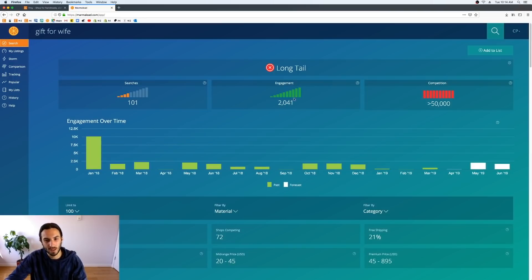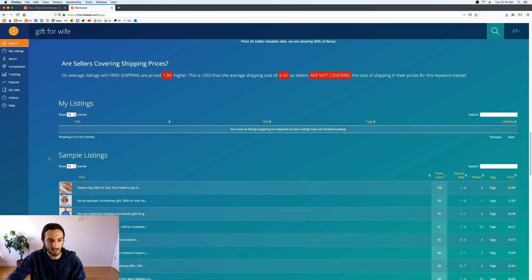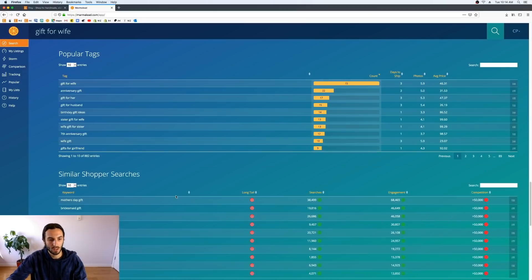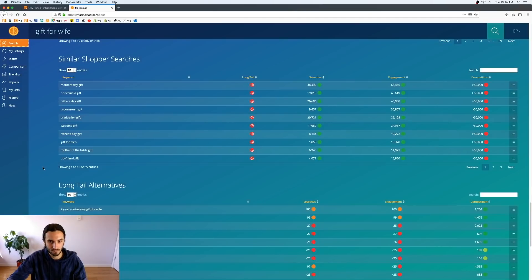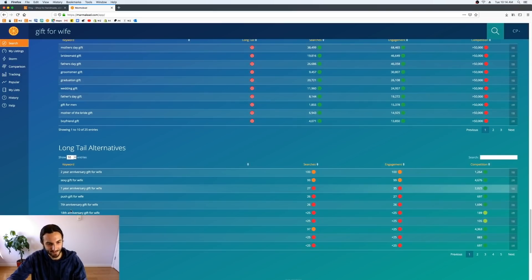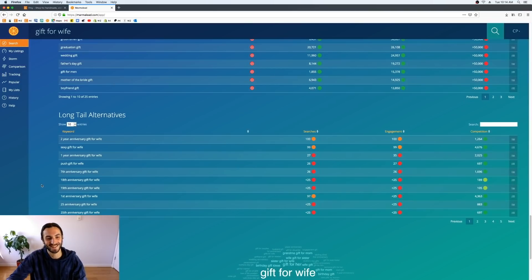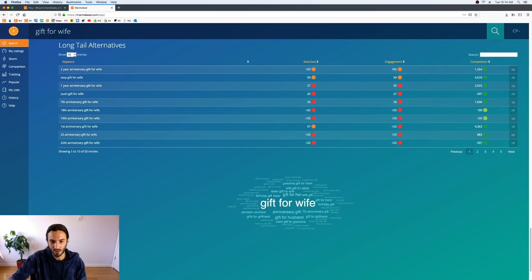'Gift for wife' is okay but it's probably highly engaged because the word 'wife' is in there. We go to the bottom and start picking keywords to add to comparison. It seems people also type in very specific anniversary years — like 18th anniversary gift or 19th anniversary gift. 'Gift for wife' comes back with 'anniversary gift' but we won't stray that far since we're focused on wife, girlfriend, and mom.